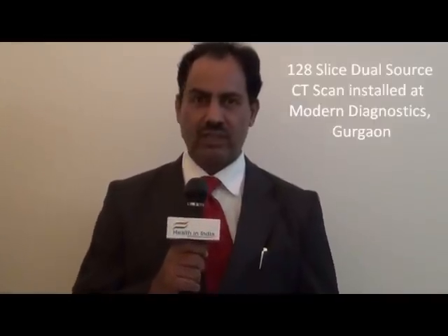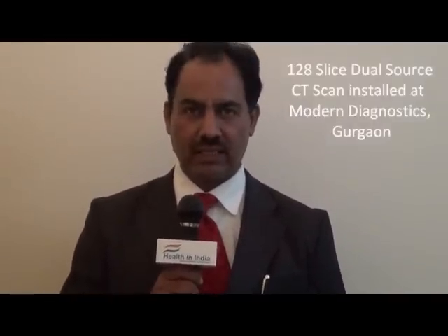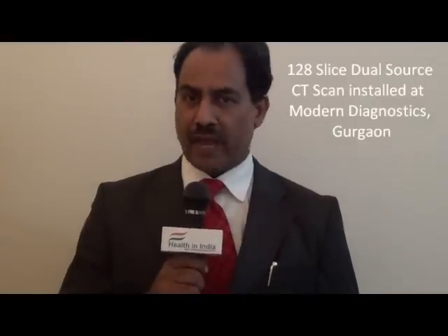This is Kuldeep Chaudhuri reporting for Health in India. We are here to attend the CME organized by Modern Diagnostics. This is about the 128-slice dual-source CT scan. We are in the city of Rivari, which is the hub of medical activity in the southern part of Rihanna.